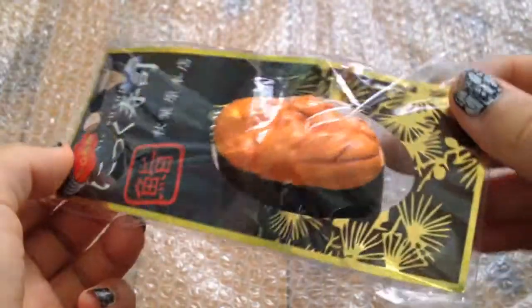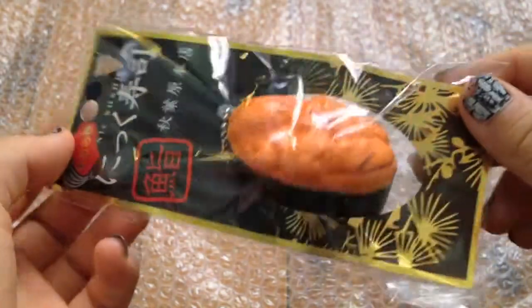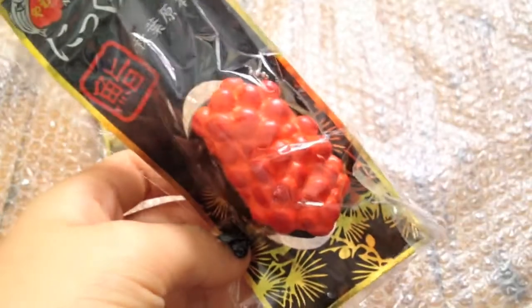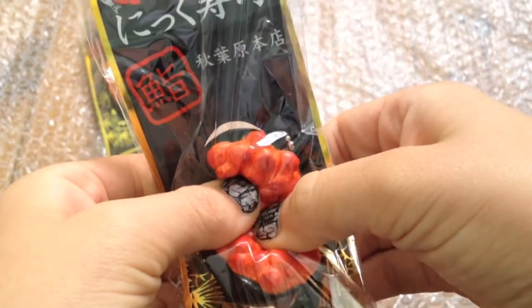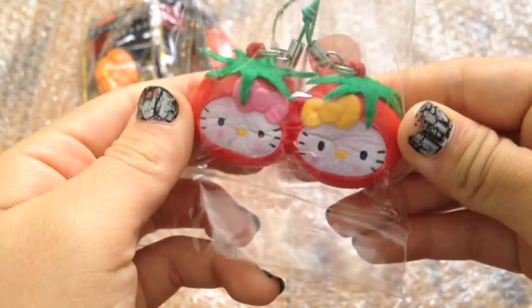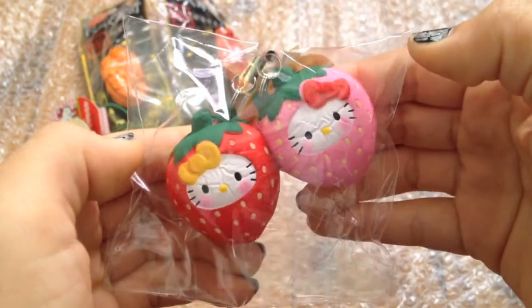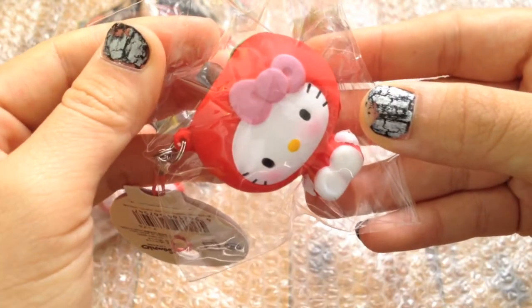This is one of these sushi squishies and I don't know which one this is, I have no idea. I got that one, I got this fish egg sushi one, cherries, I like twin strawberries, and I got a Hello Kitty.